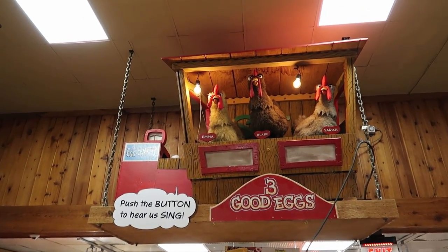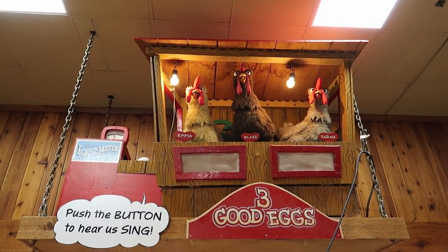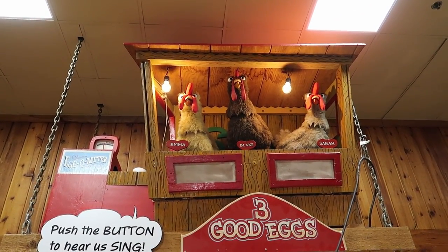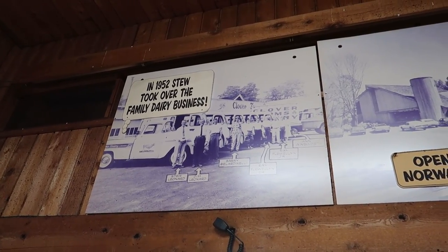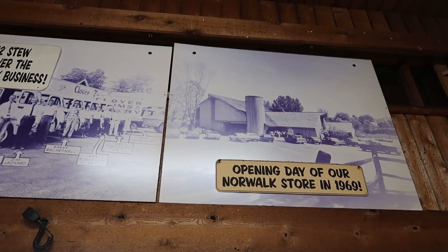Here we have some chickens — I pushed a button nearby but nothing happened; they may not be fully functional right now, or maybe I just pushed the wrong button. This is pretty neat — some old photographs of the opening day of the store back in 1969.